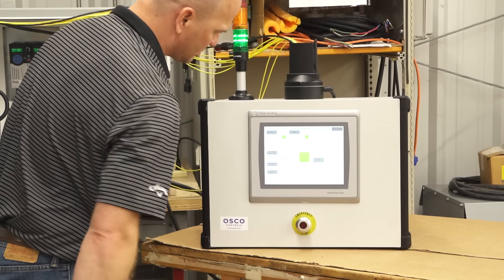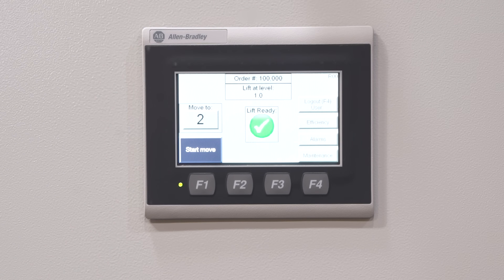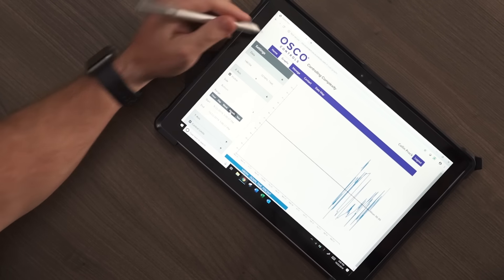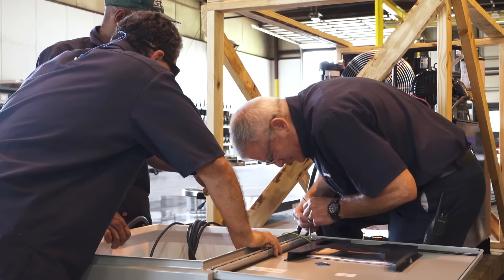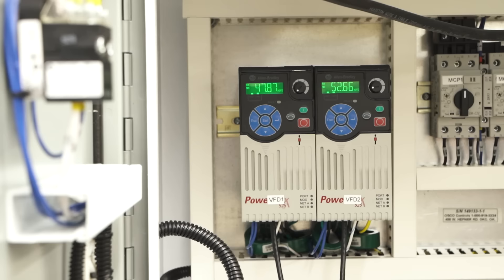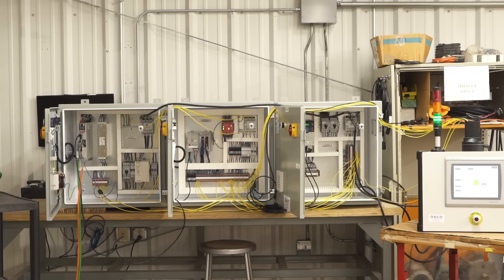AutoQuip's in-house controls division is an integral piece of our full-service capabilities. Professional controls engineers are dedicated to developing the logic needed for material handling control systems. Our technical experts quickly and accurately recommend the perfect control methods for lift operation, duty cycle, and environment.